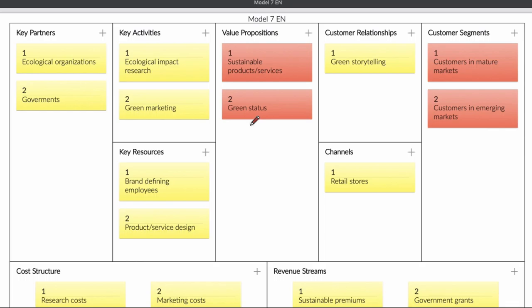This business model canvas is a special one. Not everyone can use it. This business model is made for a company that does ecological research and has ecological impact on the environment. If you have one of those companies and you want to know which kind of business model you can use, then this is the one for you. If not, please don't look at this business model.